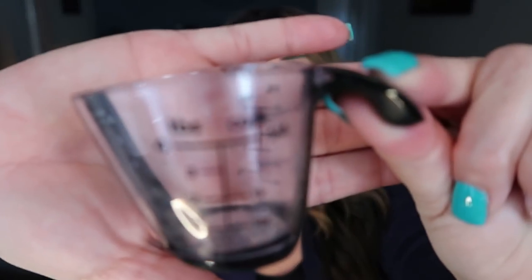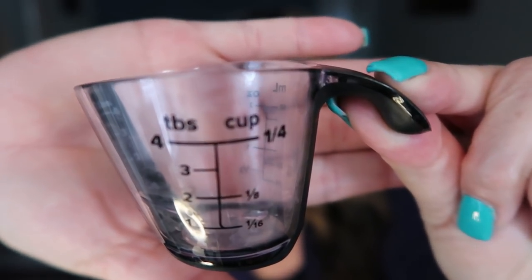I get a ton of questions about how I measure my coffee creamer, so I wanted to show this. It's a little baby four-tablespoon measuring cup from Walmart — $1.97. It's perfect for coffee creamer because you can measure up to four tablespoons at once instead of doing one tablespoon at a time. It was hard to find and kept going out of stock. You could also use it in baking or cooking for anything up to four tablespoons.